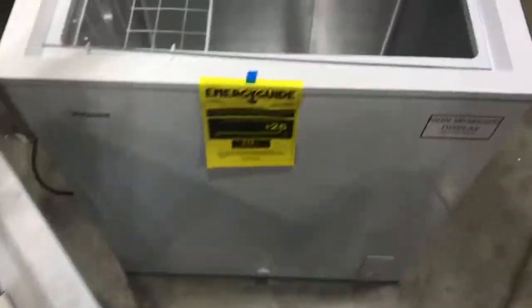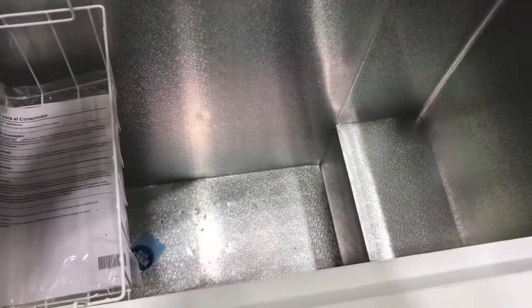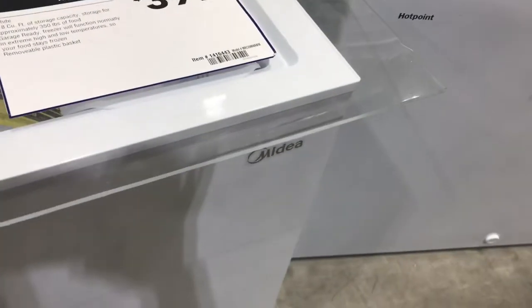I know deep freezers are in high, high demand. And now look at the five — look how much smaller it looks. This is obviously going to be better than nothing, but the two extra cubic feet — it just seems so much bigger. And then this one is 8.8 cubic feet, and to be honest, it didn't seem that much bigger than the seven. This one is a Midea, like that movie.